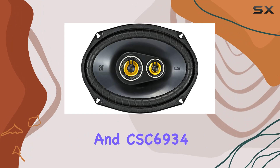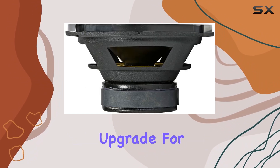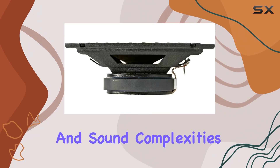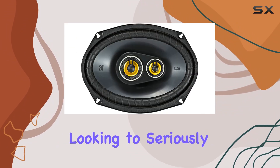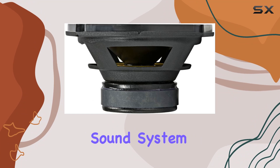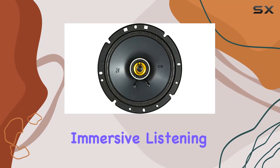In summary, the Kicker CSC674 and CSC6934 speaker bundle offers a compelling upgrade for any car audio enthusiast. The combination of two-way and three-way speakers accommodates a wide range of frequencies and sound complexities, making this bundle a top choice for those looking to seriously enhance their vehicle's audio capabilities — whether upgrading default speakers or building a custom sound system.